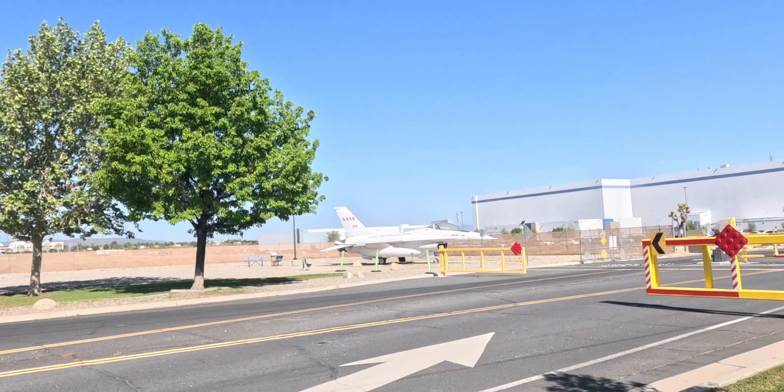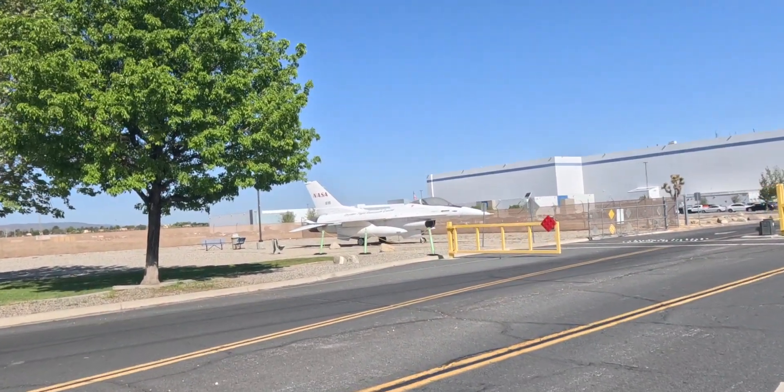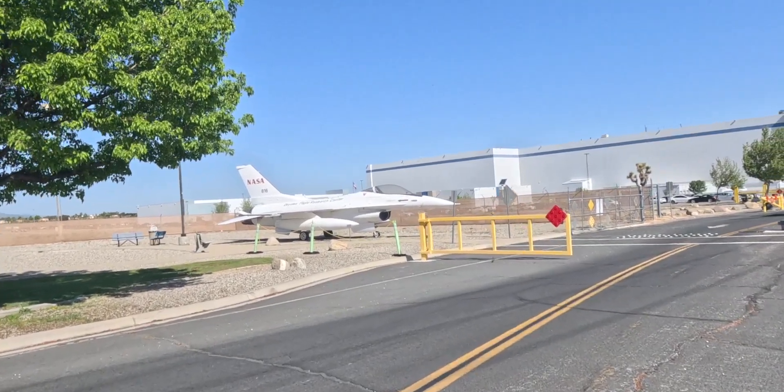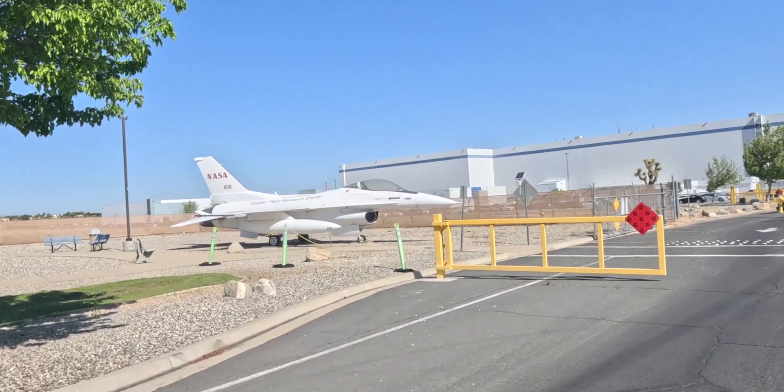It's numbered 816. NASA puts its own numbers — their numbers are different than the numbers of the U.S. Air Force. Let's look up NASA F-16 from the Dryden Flight Research Center, which is in Edwards Air Force Base, very close to here.